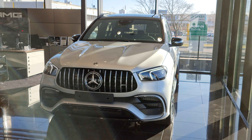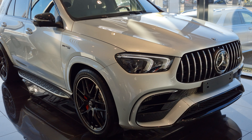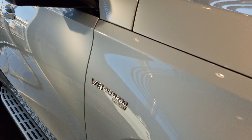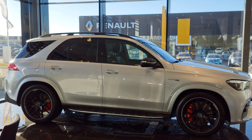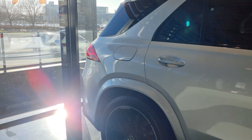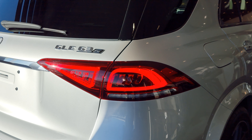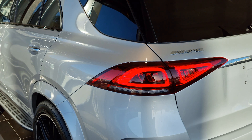GLE 63S AMG in Iridium Silver at AMG Performance Center Gothenburg, Sweden. That's a great SUV for the family — an X5M Competition competitor. It's a new model that looks really great. It's good to finally see the AMG version.